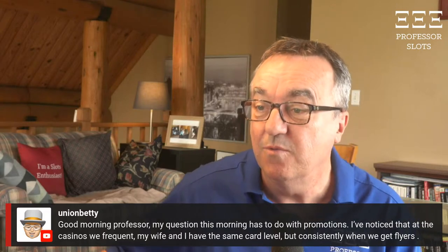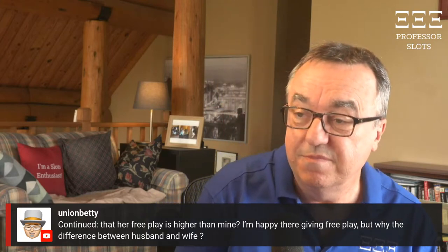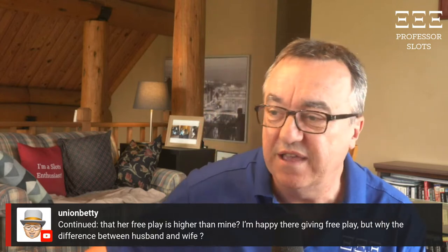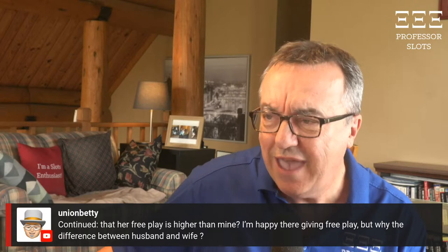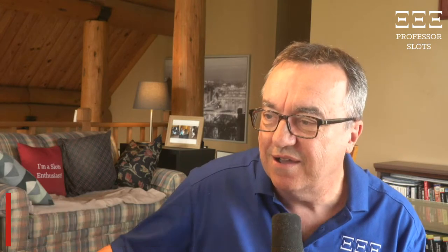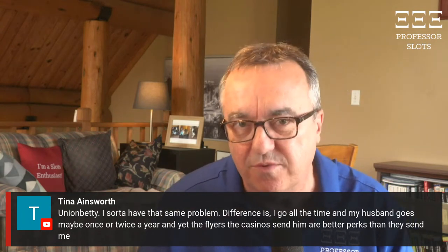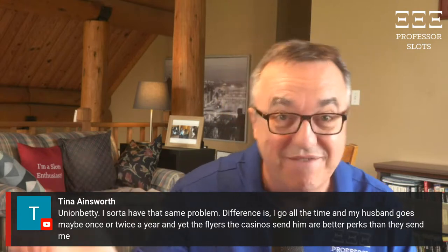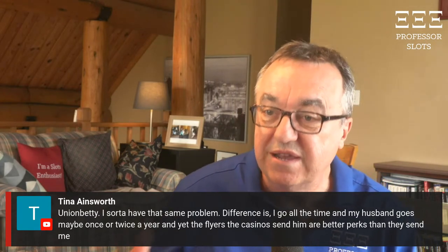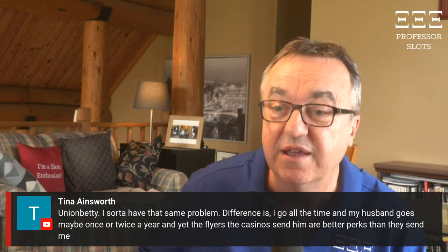Union Betty asks a two-part question: 'My question has to do with promotions. I noticed that at the casinos my wife and I frequent, we have the same card level, but consistently when we get flyers, her free play is higher than mine. Why the difference between husband and wife?' Others are asking the same thing. Tina adds: 'I go all the time; my husband goes maybe once or twice a year, yet the flyers casinos send him have better perks than they send me.'